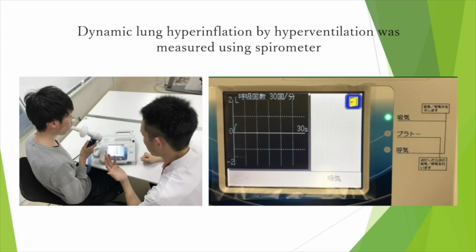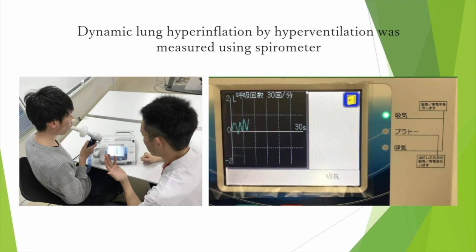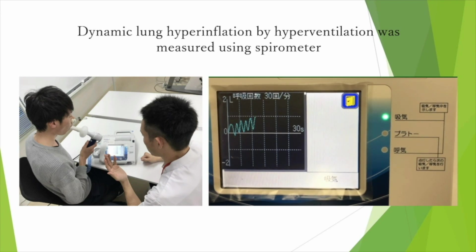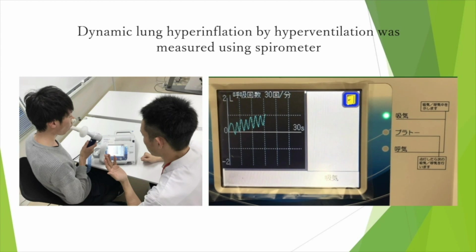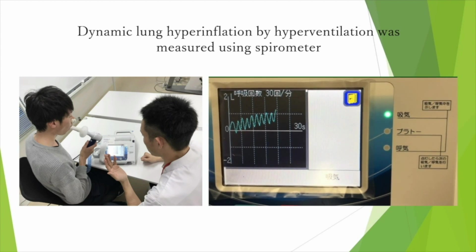Dynamic Lung Hyperinflation by hyperventilation was measured using a spirometer. This video is an example of hyperventilation at 30 bpm.